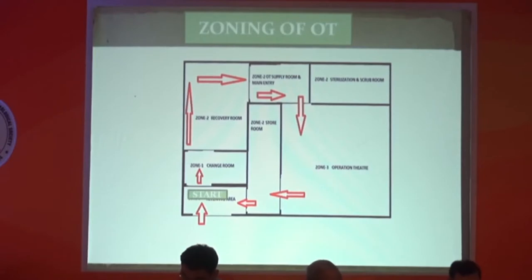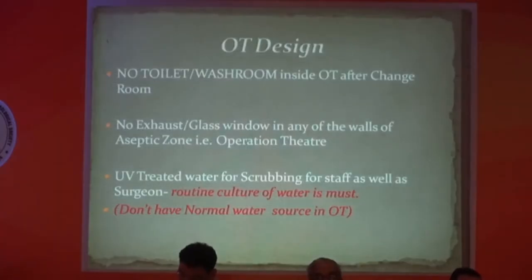Starting from the first zone — the receiving area indicated by the down arrow — we go to the change room, and beyond the change room there is a recovery room with a passage. From there we enter either the scrub room or proceed to Zone 3, which is the main operation room, and then exit via the exit door. A few big hospitals are maintaining even Zone 4 for removing all disinfected or used materials.